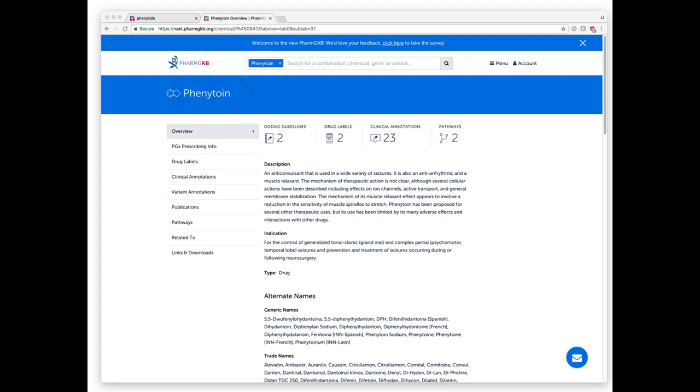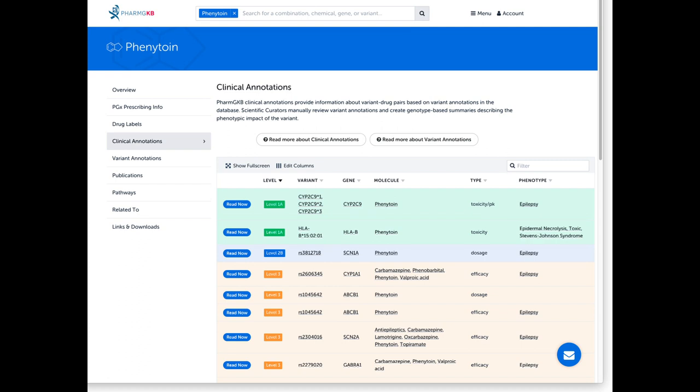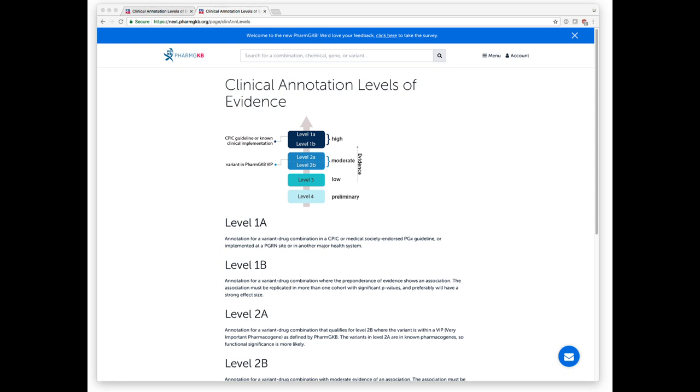This is an example of a drug page for phenytoin on PharmGKB, where there's information summarized as to what kinds of warnings are in drug labels, how many clinical annotations there are, how many pathways are on the site, as well as basic information about the drug. The clinical annotations come from automated and curated review of the literature, where annotations link genomic variation with variation in phenytoin response. You can access all of that underlying information via hyperlinks. The level of evidence in clinical annotations goes from levels one to four, with level one being the highest, relating genomic variability to variability in response.